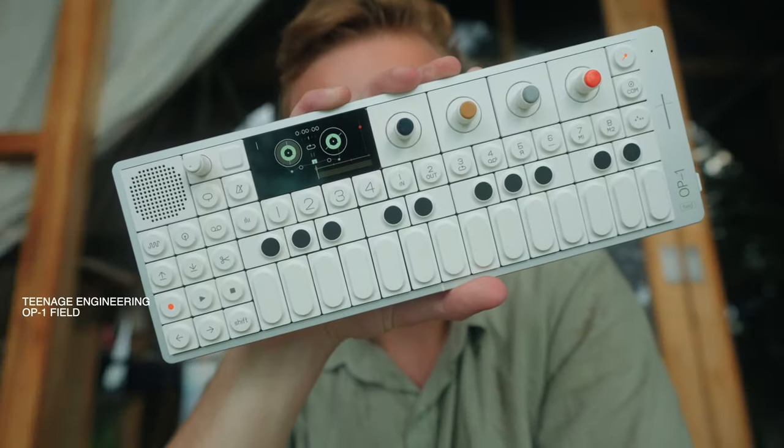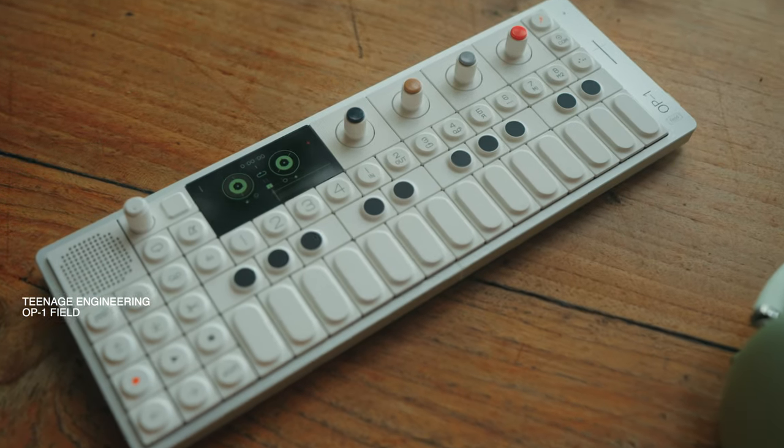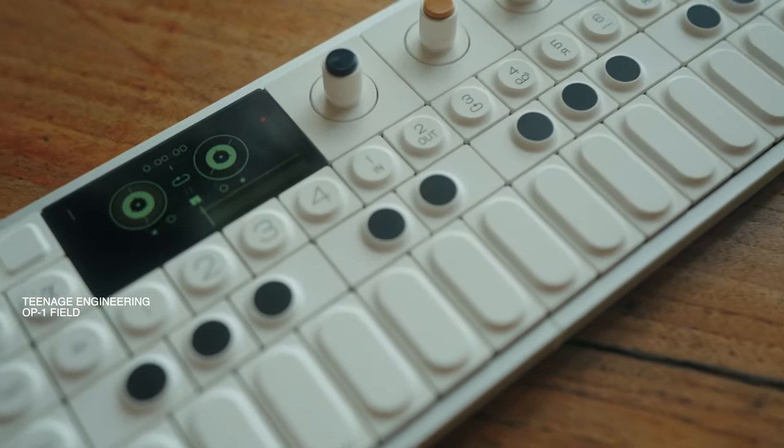Third and actually last on the list is the OP-1 Field from Teenage Engineering. This one is packed with so much technology and I love it so much. It works as a standalone unit, a synth, a MIDI keyboard, and a drum machine basically — so everything I need is in that machine. I really appreciate the fact that I can be hands-on while creating sounds and drumming. It just opens up another dimension. Plus I really love the design of this one. That's basically everything for the music part.